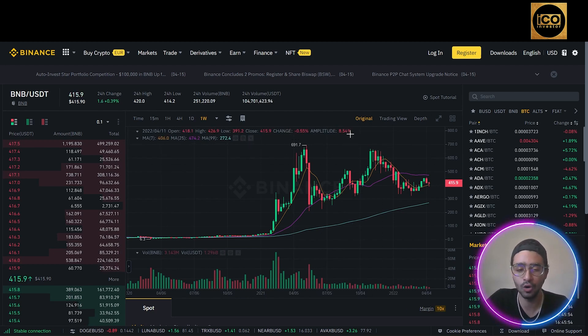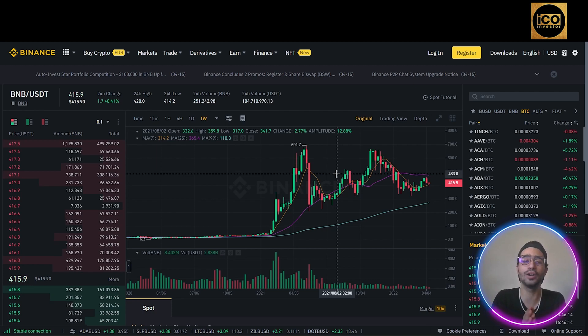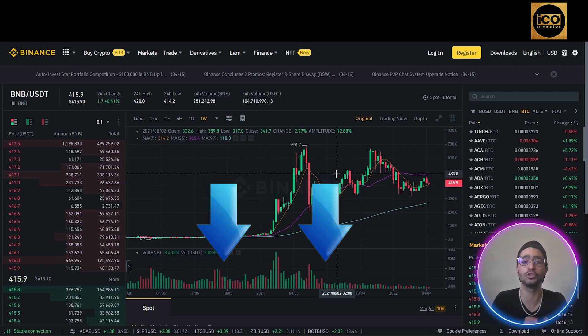Binance Coin was one of the 2021 best-performing cryptocurrencies — you can see the big jump in the chart — netting holders a staggering 1,280% profit in that year alone. If you want to get more information about BNB, make sure to check the link in the description below.